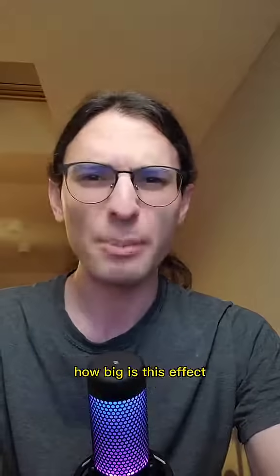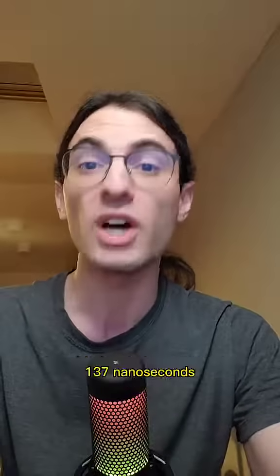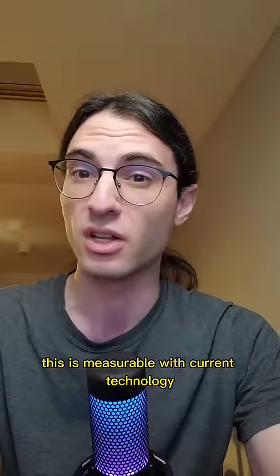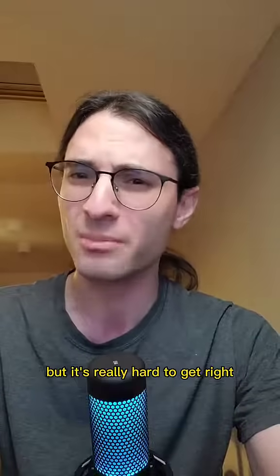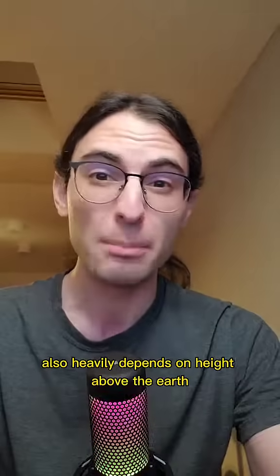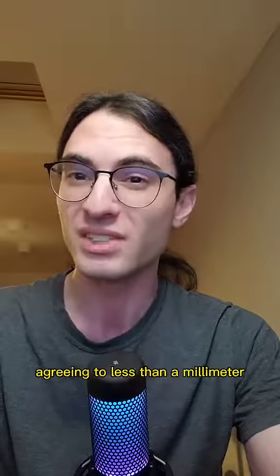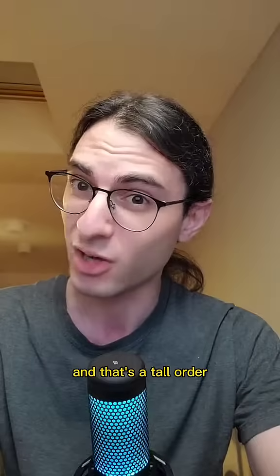Now for the question I'm sure you're asking: how big is this effect? For two orbits the exact same height above the equator of the Earth, the orbital periods will differ by about 137 nanoseconds. In principle, this is measurable with current technology, but it's really hard to get right, because the orbital time also heavily depends on the height above the Earth, meaning to measure this effect, you would need two satellites with orbital height agreeing to less than a millimeter — and that's a tall order.